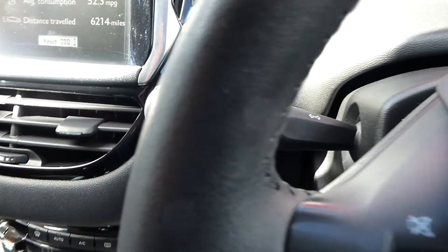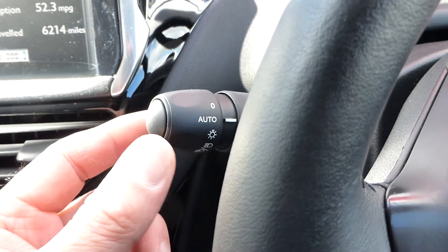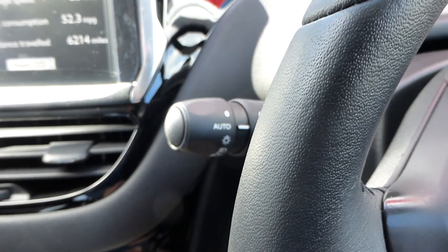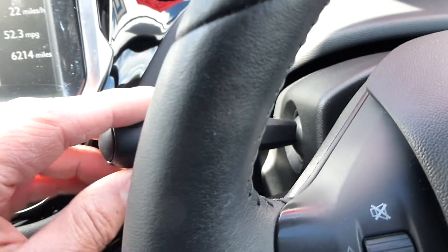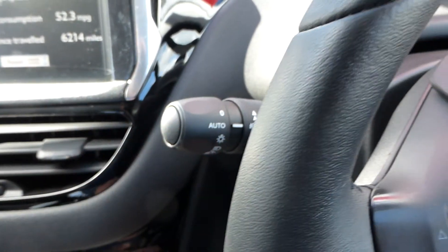Auto lights are also a feature on this car. While the switch is in the auto position, they will automatically come on and go off as the light dictates, though you can override that and operate them manually yourself — though you'd probably leave it on the auto setting.